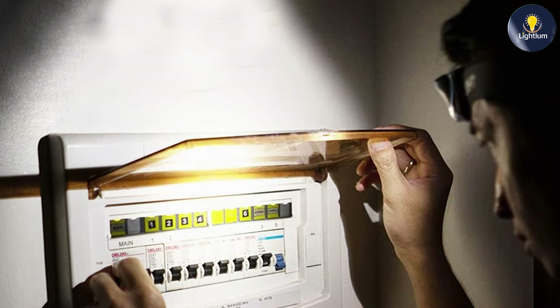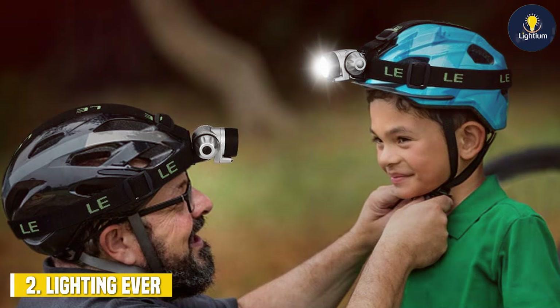The GearLite S500 delivers a maximum brightness of 180 lumens, providing ample illumination for most tasks and outdoor activities. The beam is focused and clear, allowing for excellent visibility in dark environments. With a runtime of up to 10 hours on the low setting, this headlamp is a reliable option for extended use.